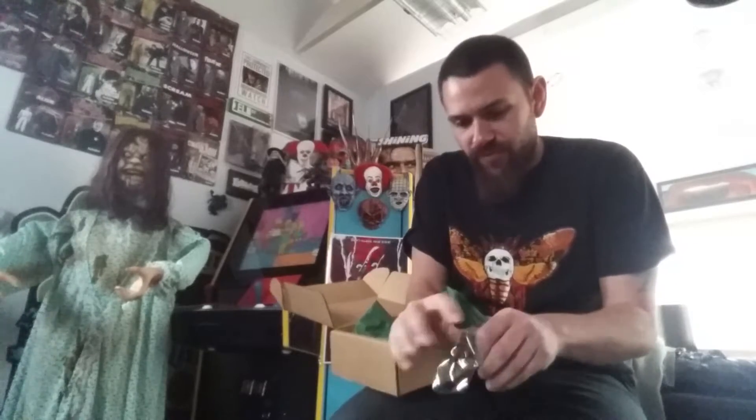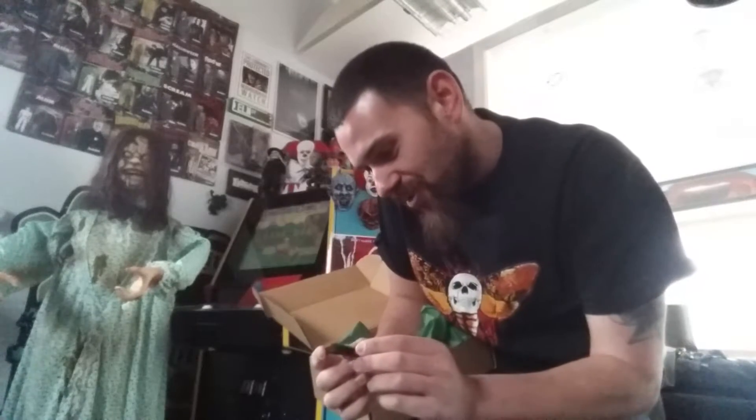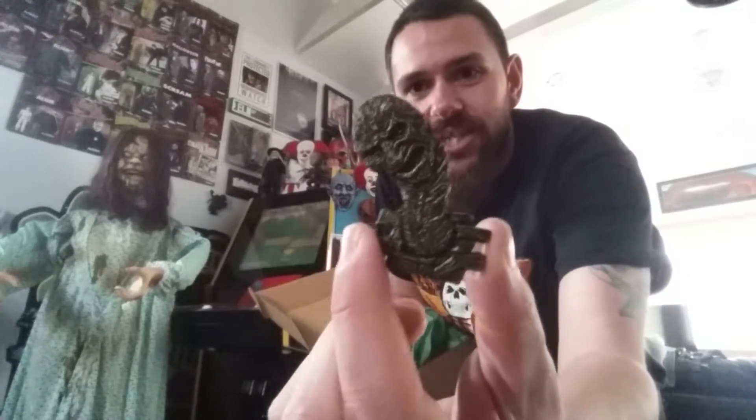Next item we have is very cool. We got a pin — it is the snake Freddy, when he shapeshifted into like a sort of snake or worm or whatever you want to call it. That is super cool. It's kind of a greenish color, so I wonder if this glows in the dark. As you can see up close, you can see the detail on Freddy's face there — very, very cool.